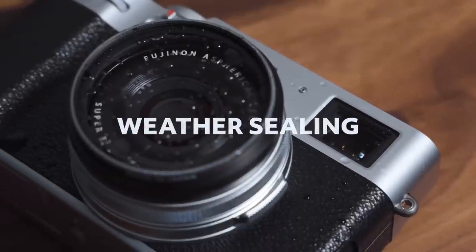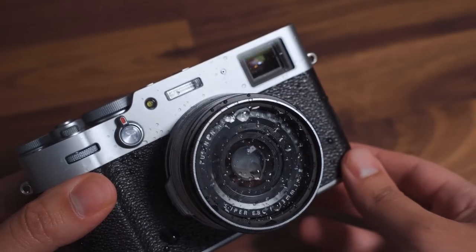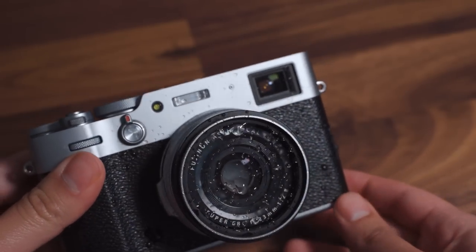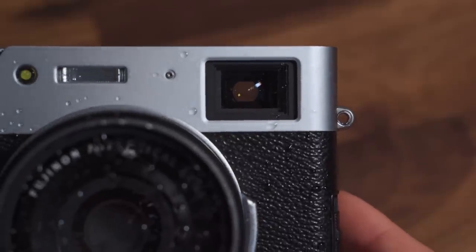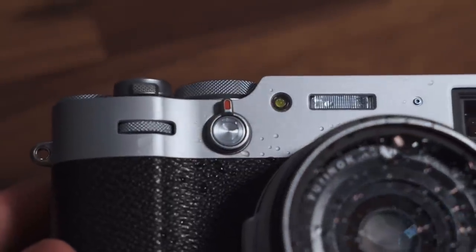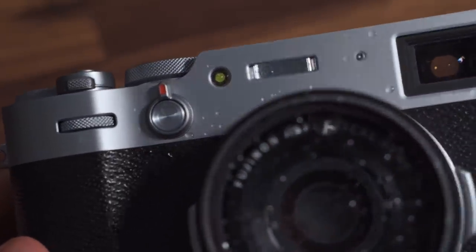First and foremost the X100V is now weather sealed, and that's huge for me because I love to shoot in the rain. You do need to add a filter to it to make it fully weather sealed. Shooting in the rain was something I just wasn't comfortable doing with the X100F — I have seen some people shoot with the X100F in those kind of conditions and their cameras failed. Weather protection on this new model basically adds a whole new world of photography to me.